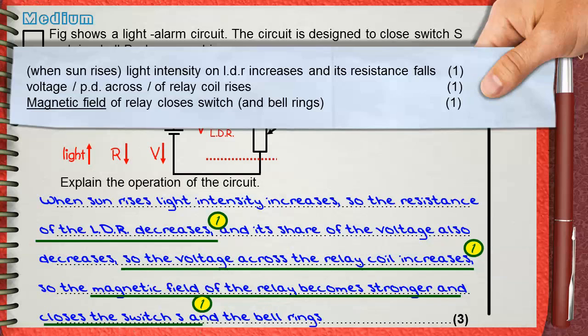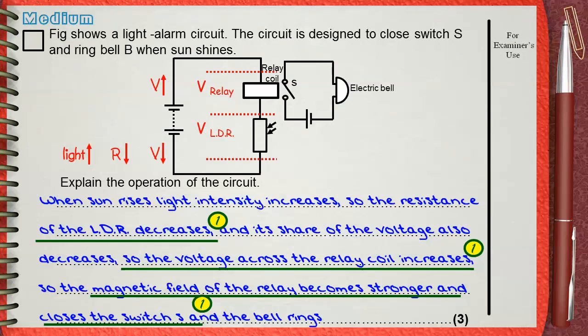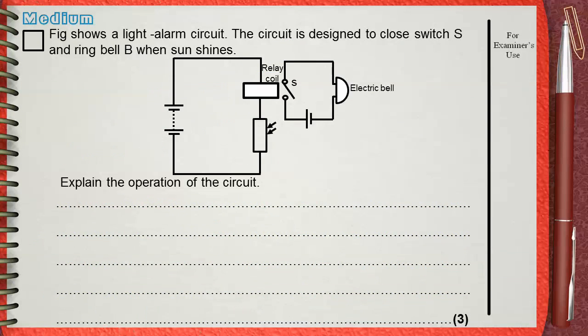This is one way to answer this question, but we can also answer it in another way — not in terms of voltage, but in terms of current intensity. When light intensity increases, the resistance of the LDR will decrease. If the resistance of the LDR decreases, it allows the flow of more current, so the current in the circuit gets stronger. When the current gets stronger, this also causes the magnetic field of the relay coil to become stronger and close switch S, which in turn causes the electric bell to ring.